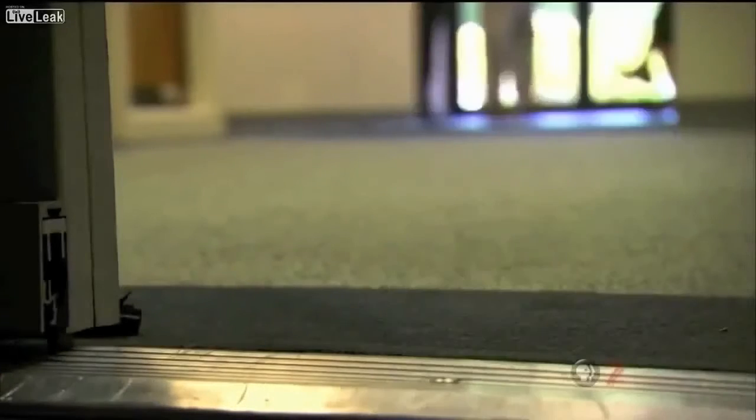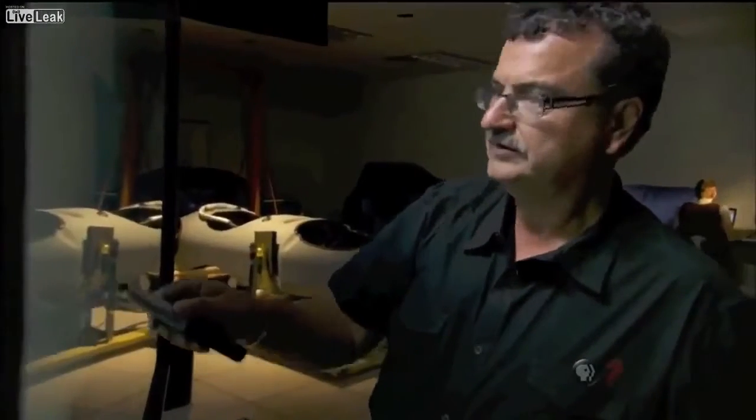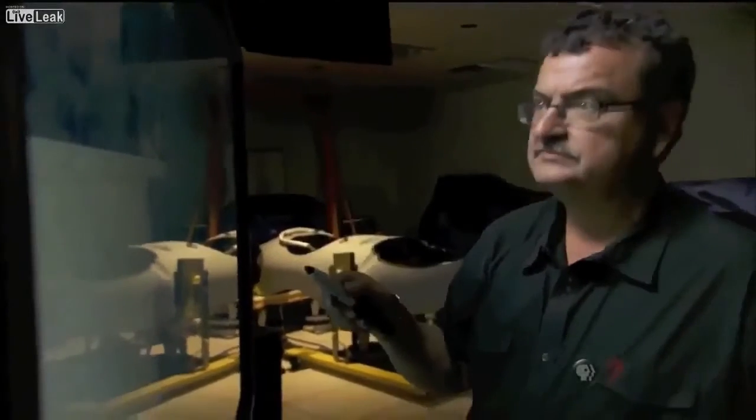This is the next generation of surveillance. For the first time, we actually have permission from the government to show the basic capabilities. It is important for the public to know that some of these capabilities exist.